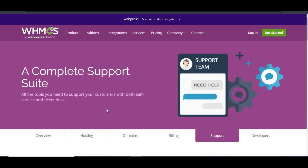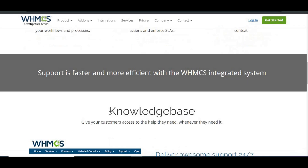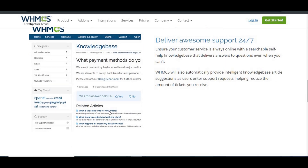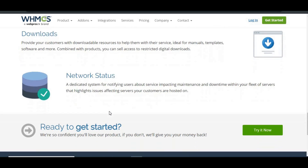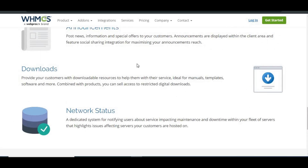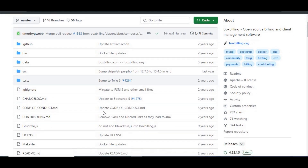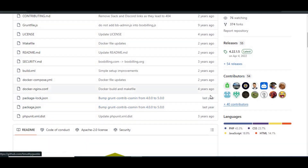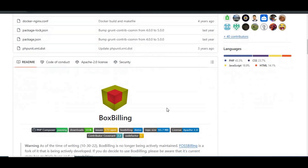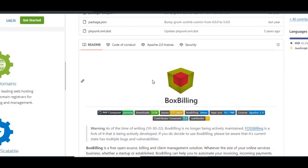Support and updates: WHMCS has regular updates, and you get access to both official support and a strong user community. If something goes wrong, there are plenty of resources to help you out, whether it's documentation or forums filled with other users who've been in your shoes. Box Billing has a much smaller support community. Since it's not actively maintained, you're pretty much on your own for support. Without regular updates, security vulnerabilities could become a major issue for businesses that handle sensitive client data.